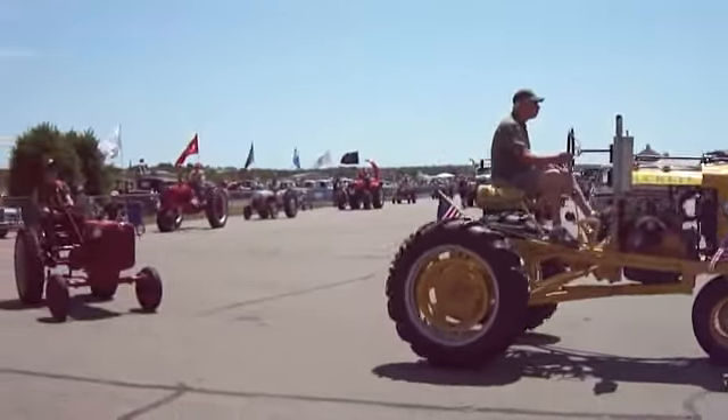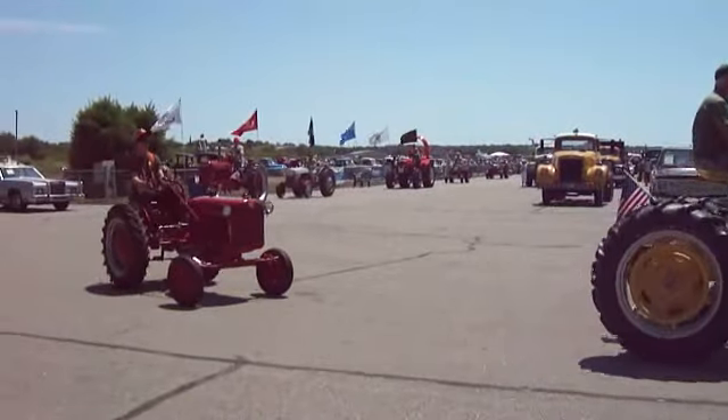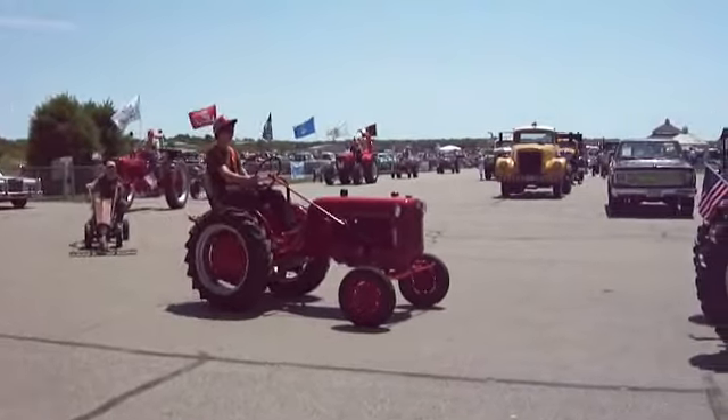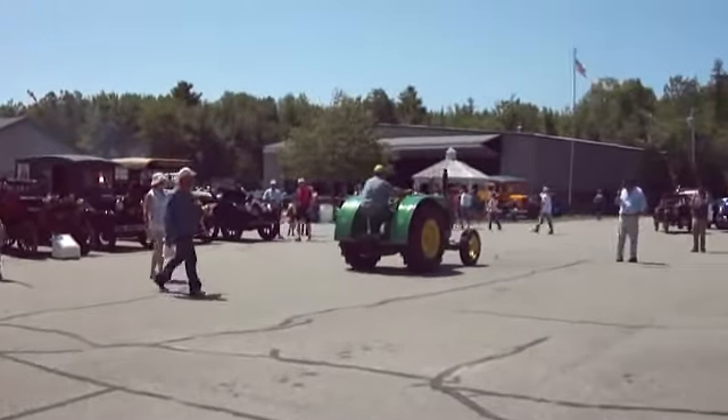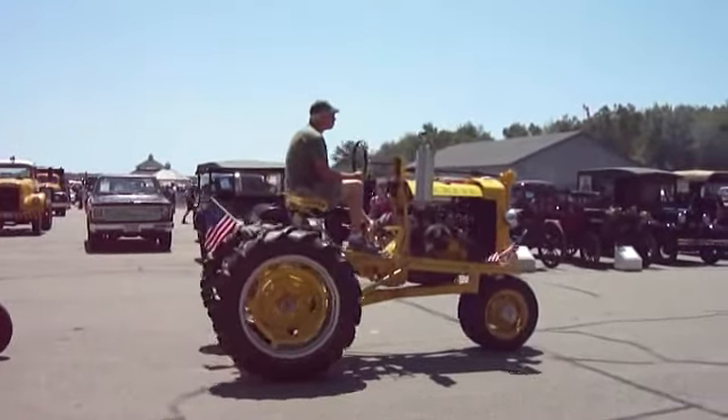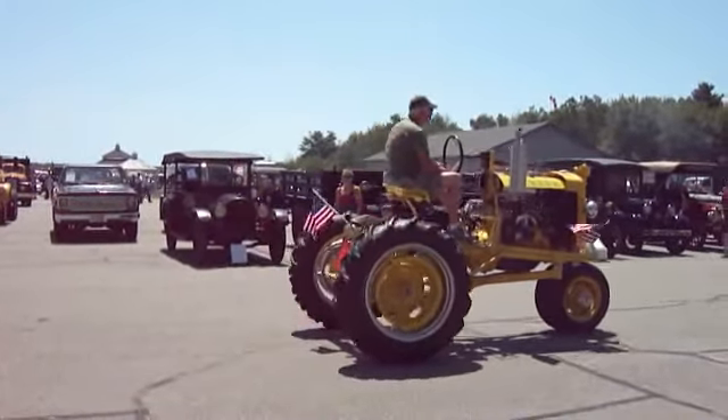There's a Buckeye one. It's an International — an AR, 1938. Brian and Debbie Patterson from Somerville, Maine. Nice to have you here. Let's give her a round of applause.